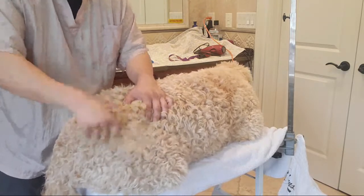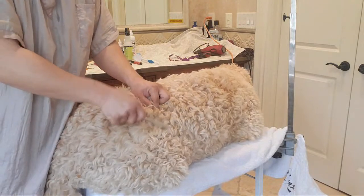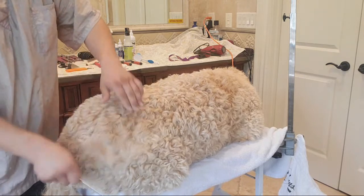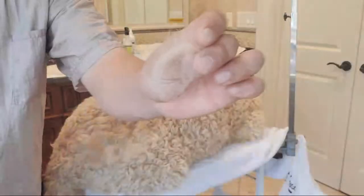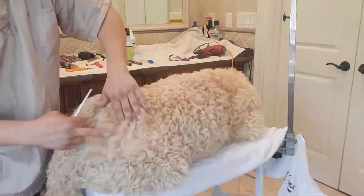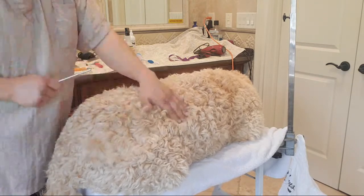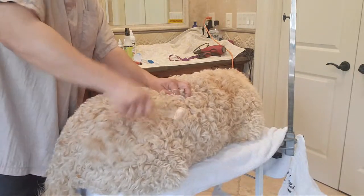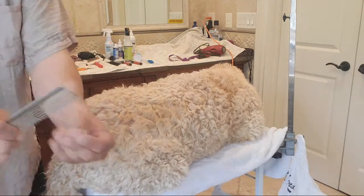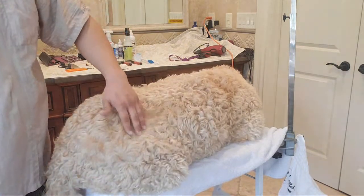Even though he doesn't look matted, when we go down there with the metal comb - and it has to be metal because plastic combs don't have the strength to get down to the skin level and pull out those tangled bundles of dead hair - once I go over it like that, you can see it. Just a very fine layer of this old winter underwear. It's old and brittle and rough - just throw the underwear away so they can grow new undercoat.